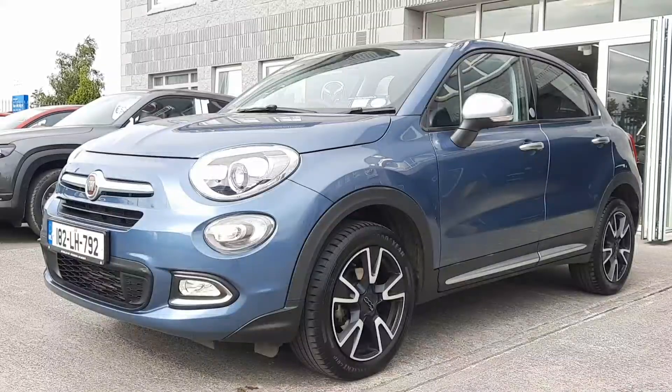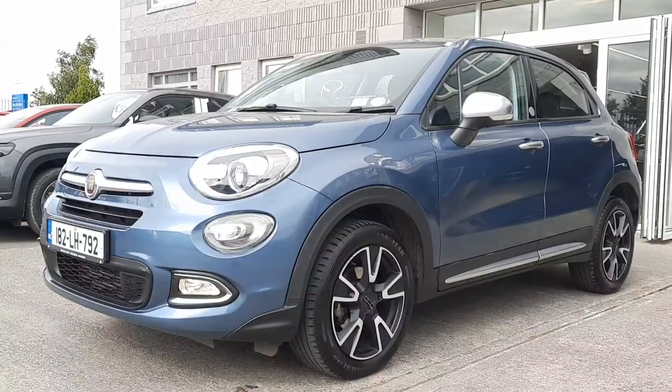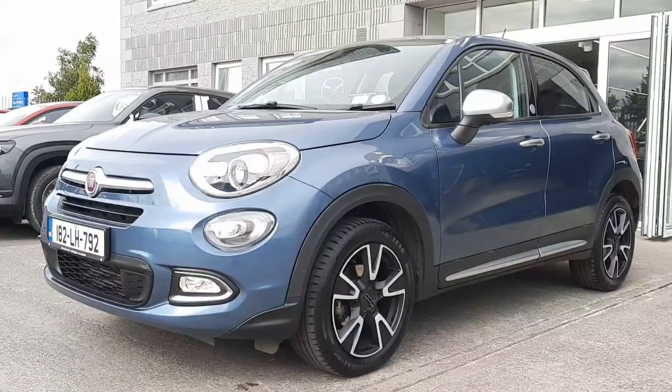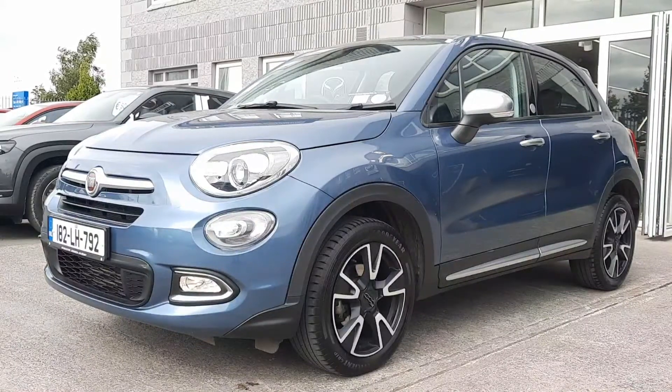Hi guys, it's Owen here from Brian Reynolds Car Sales. Today I want to show you this really cool 2018 Fiat 500X. This is the SUV model from the Fiat range using Fiat's 1.3 diesel multi-jet engine. 180 euros road tax, super fuel economy and great style.